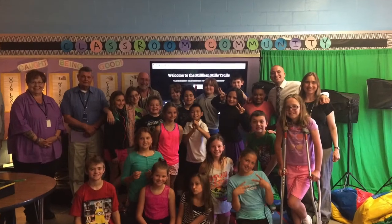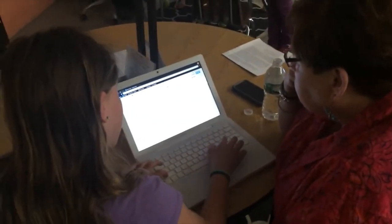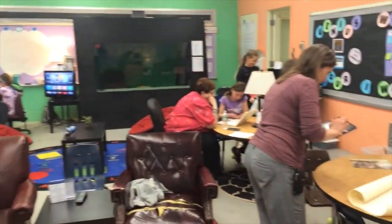When you provide an authentic real-life purpose and combine that with voice and choice within an organized structure, you'll unleash a creative side in your students you never knew existed. Working in teams, our eight-week mission resulted in these public products.